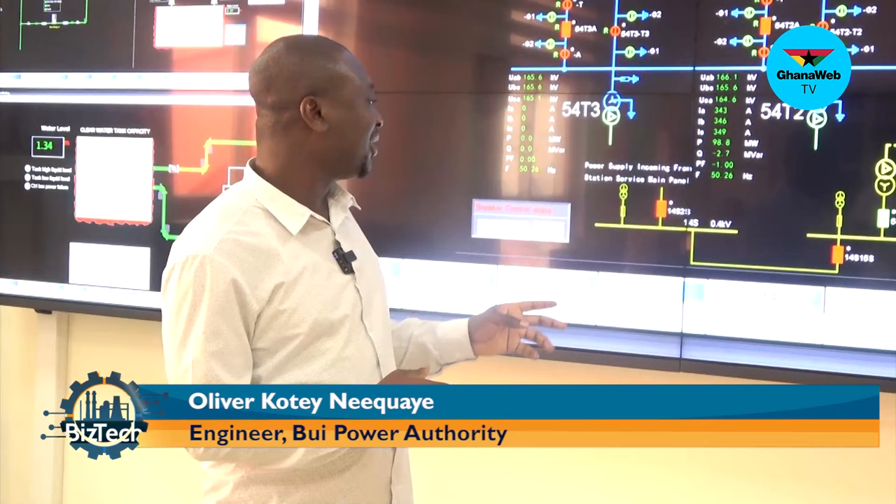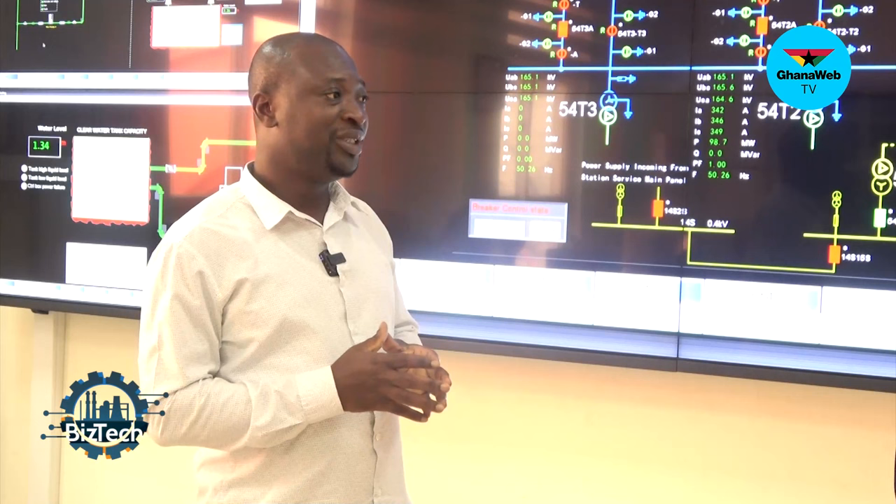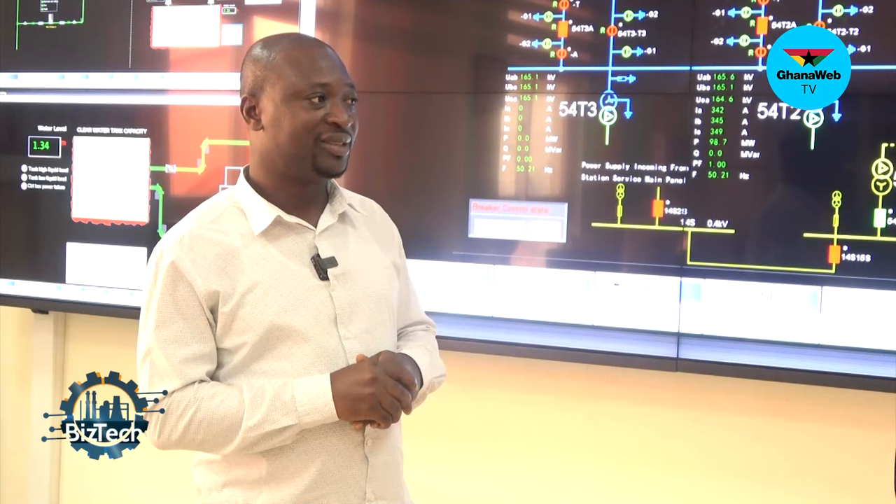My name is Oliver Kote Nikwe once again, and this is the hydroelectric power generation station. We have about four units here. At the moment we are running one unit. The rated power capacity is 100 MW and our total capacity in terms of MVA is 148 MW. The rated power is 133.3 MW. So the three units will give you 400 MW, plus a mini plant — that one is 4 MW.